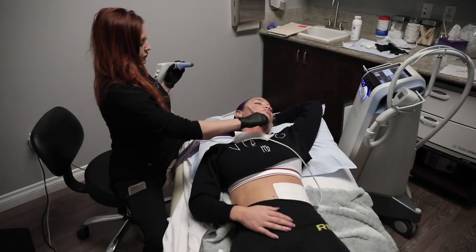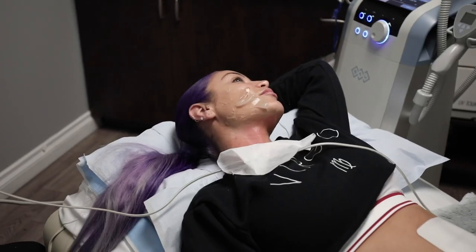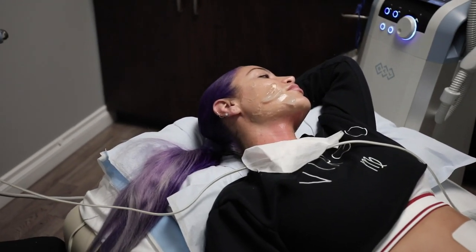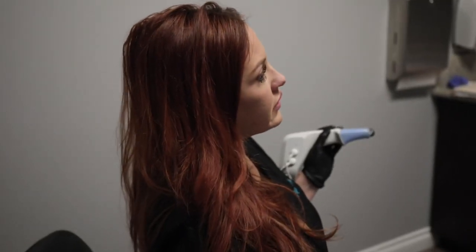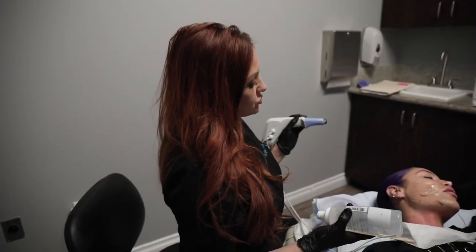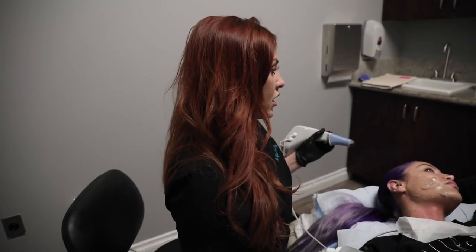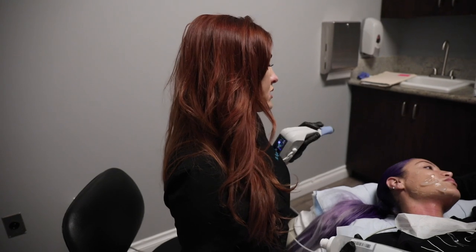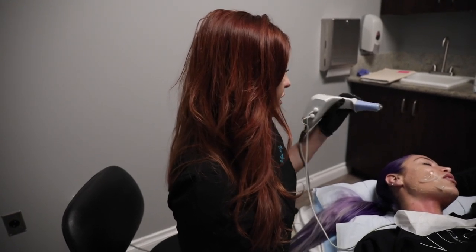The youngest patients who've started this are in their early 20s. Teenagers wouldn't typically start, but Jill has treated very young people who've had weight loss surgery and experienced facial sagging around the jawline, and this can help lift that up.